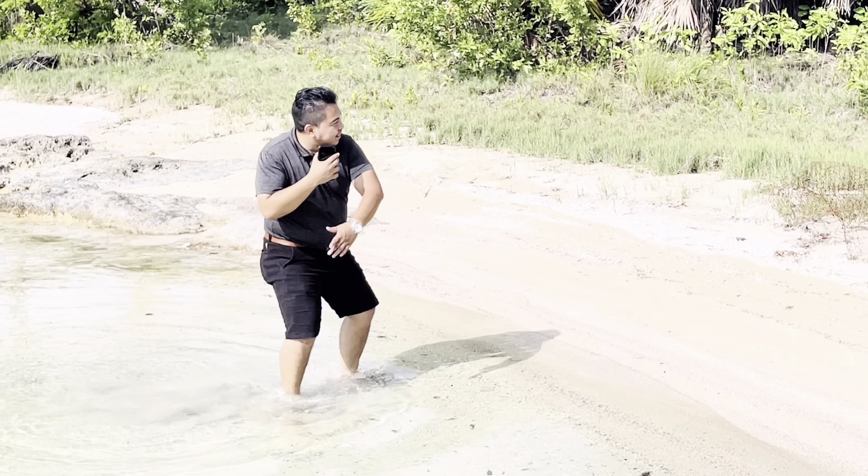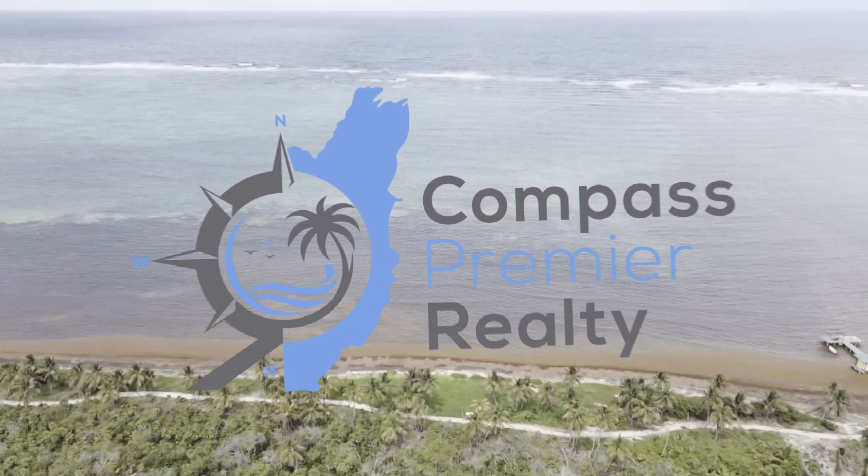Hello guys, Gabriel here. We are Compass Premier Realty, the real estate professional.